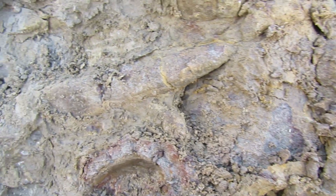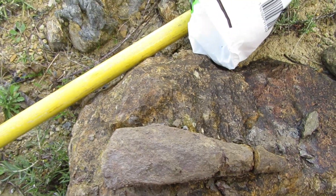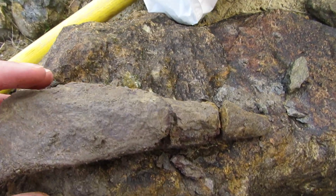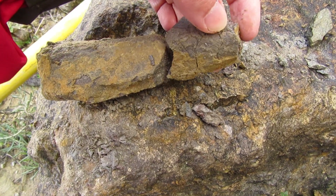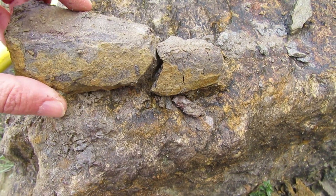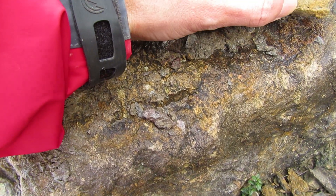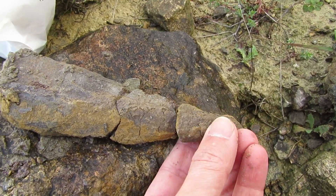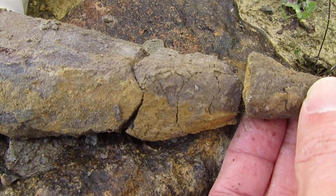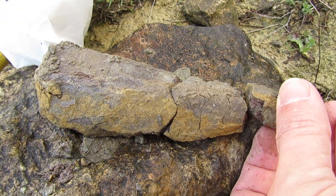I removed all of this supposed belemnite but it's not a belemnite — I believe it's some sort of mollusk. As you can see it's quite crumbly. There's another bit that fell over here. It's pretty cracked so I'm not sure if this is worth taking with me, but it's pretty cool.